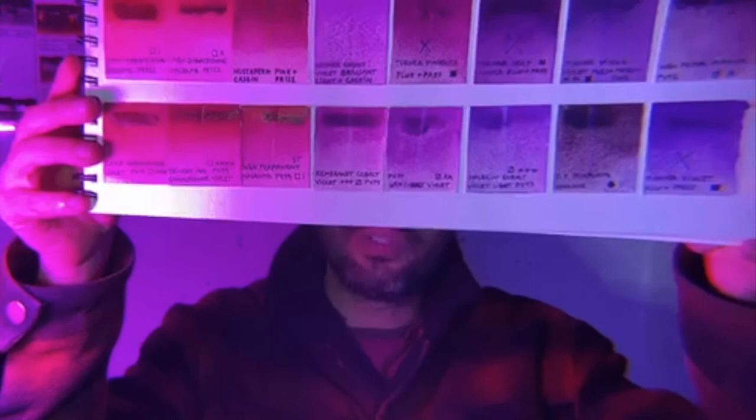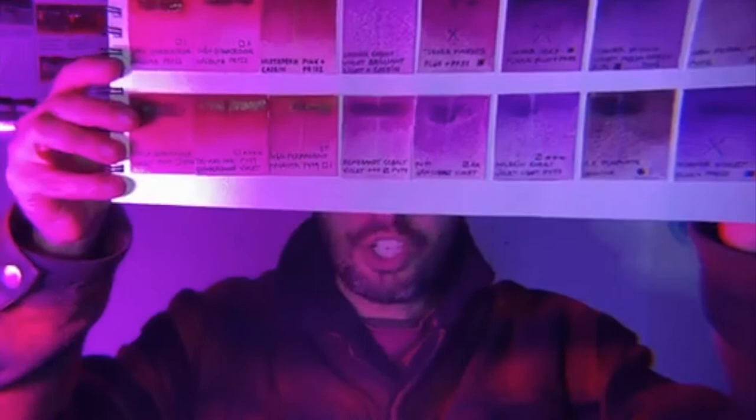The shades I would like to show you are these ones. They range from dark crimson all the way to violet. In the ancient world, purple was so expensive that it easily competes for the most expensive pigment in history.